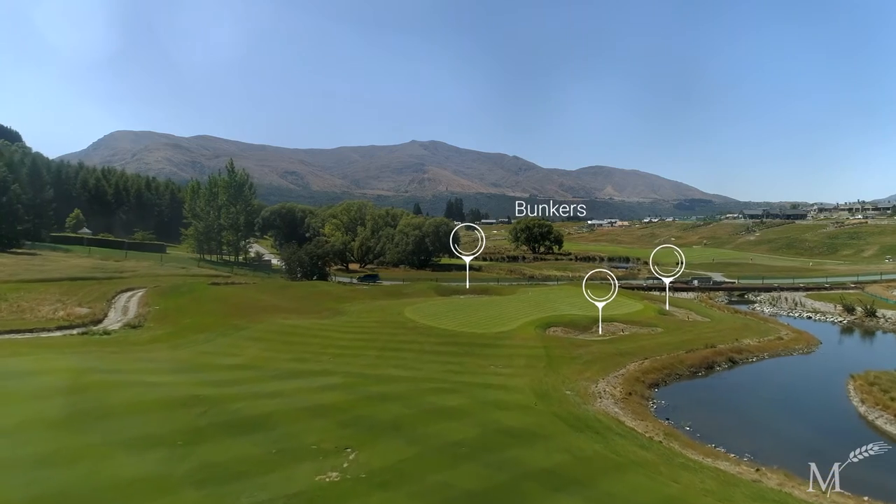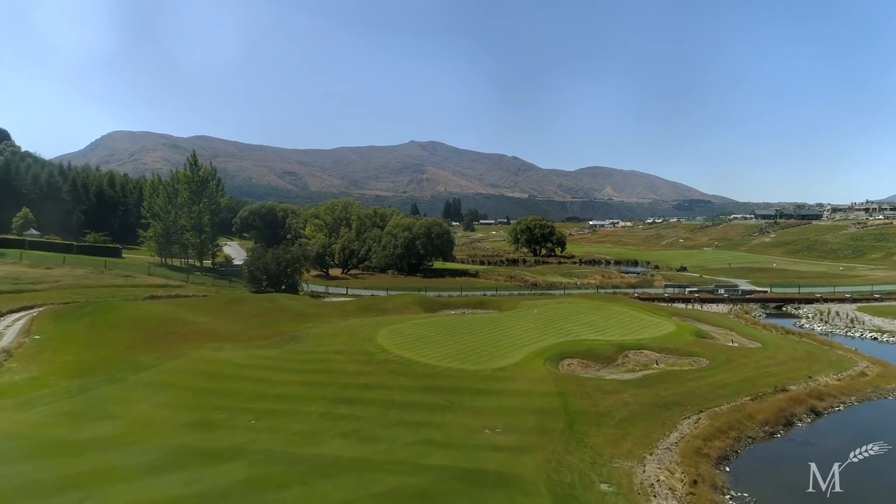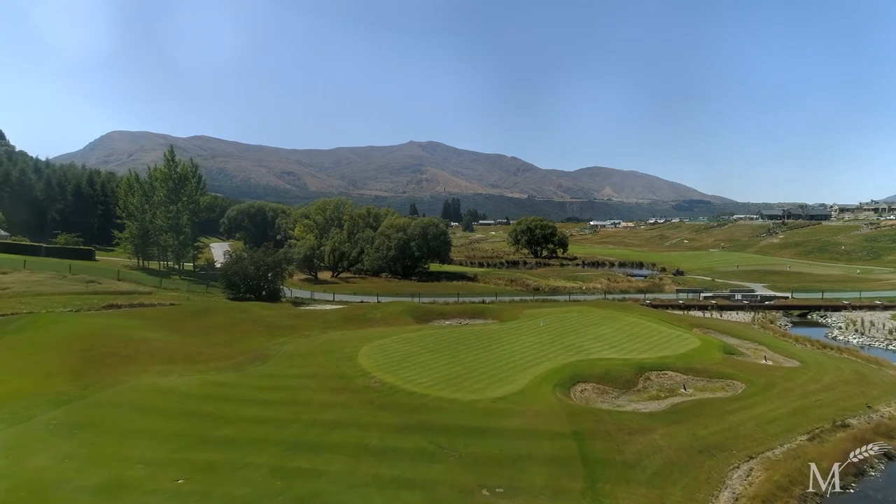Approaching from the left will definitely give a better chance for a birdie. What a stunning sight, and the finishing hole of the new nine holes at Millbrook.